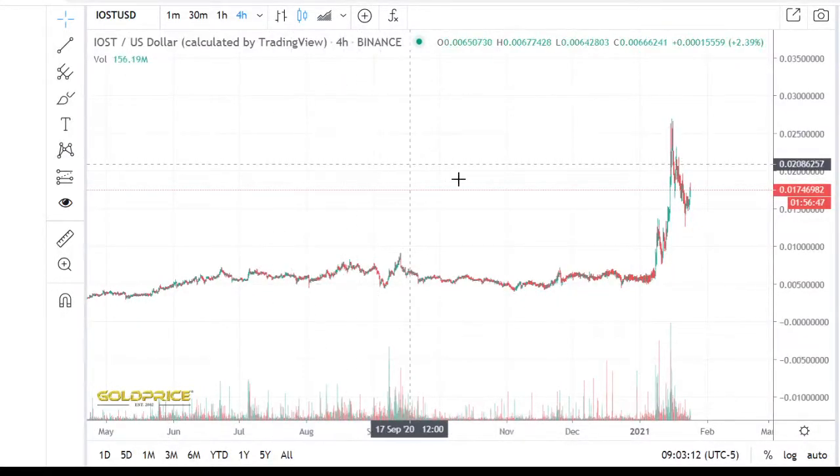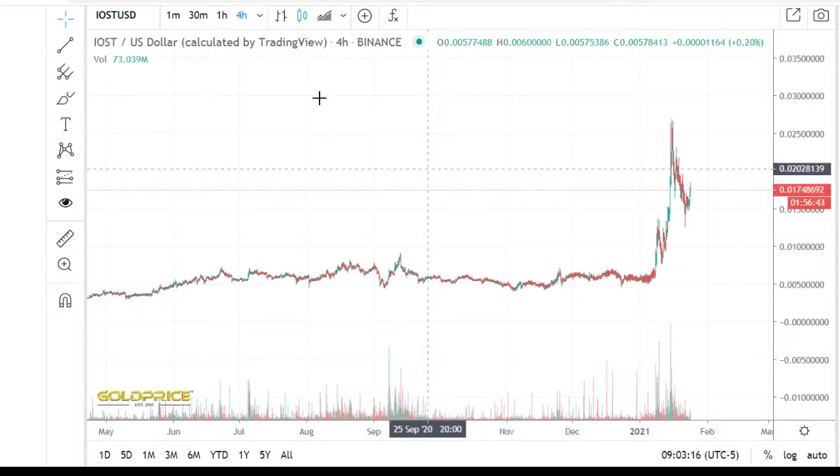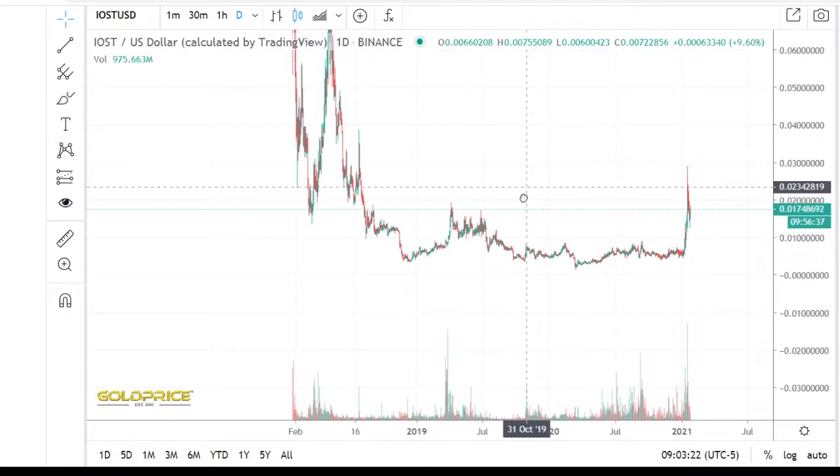Hello, welcome to my channel. Please subscribe and share my videos. Thank you. We are looking at IOST. Let's look at how the price can go to the top side.